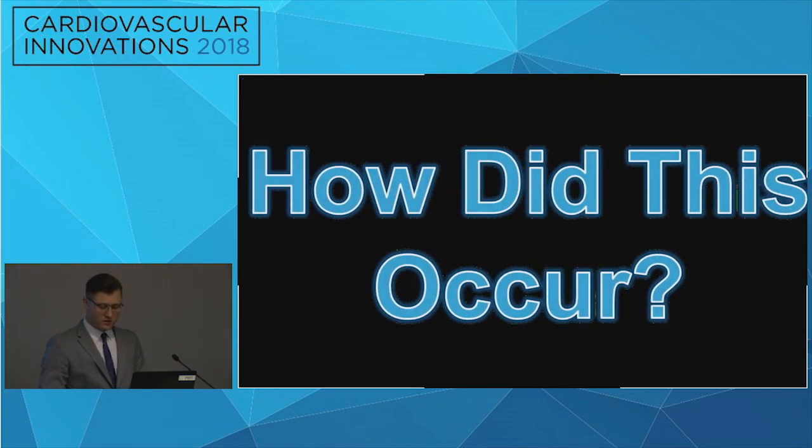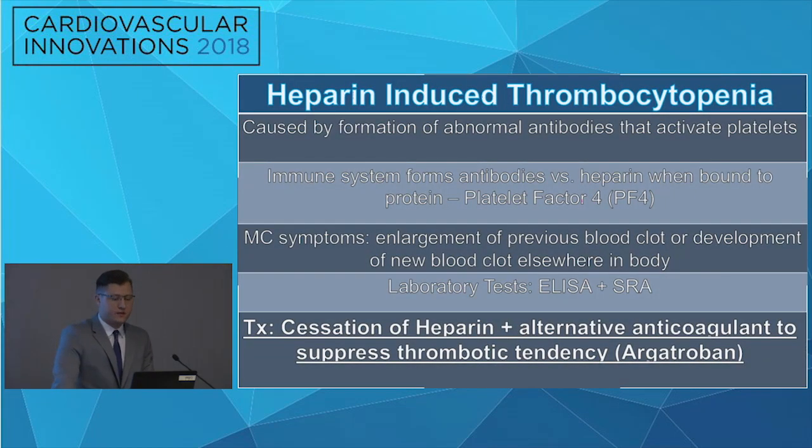So how did this event occur? The patient was suffering from heparin-induced thrombocytopenia (HIT). This is caused by the formation of abnormal antibodies that activate platelets. The immune system forms antibodies against heparin when bound to the protein, specifically platelet factor 4. The most common symptoms include enlargement of a blood clot or development of a new blood clot. Treatment is the cessation of heparin in addition to an alternative anticoagulant to suppress the thrombotic tendencies.